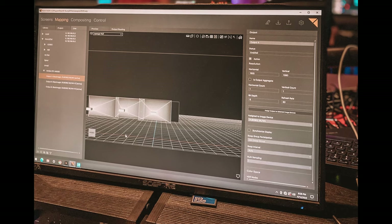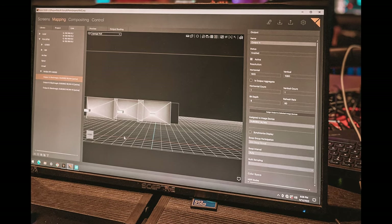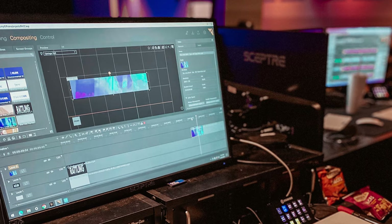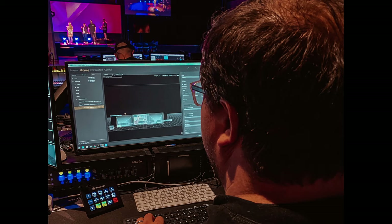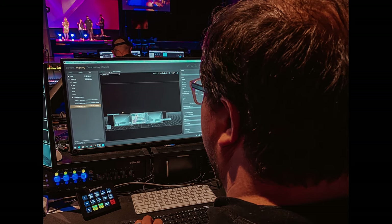For us, blending three screens plus two additional side screens — we were actually sending signal to five screens — is where the Pixera 4 really helped because of the number of outputs it had. If you're not dealing with 4K ingest video or bringing 4K content in, you probably don't need as large a processor or that size of input. But I love that there's something for everyone in this product line.